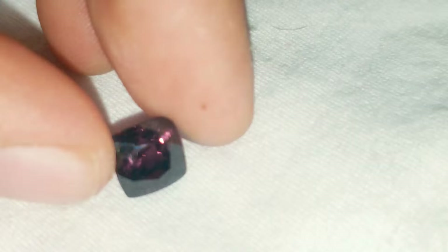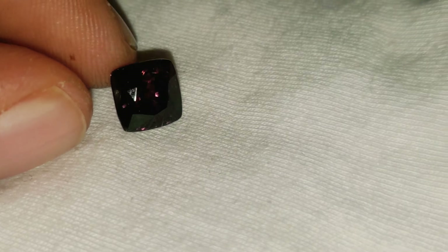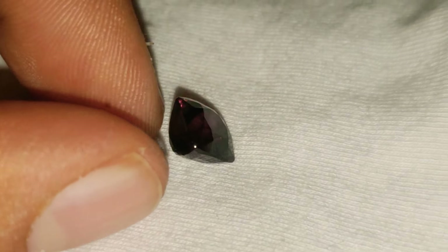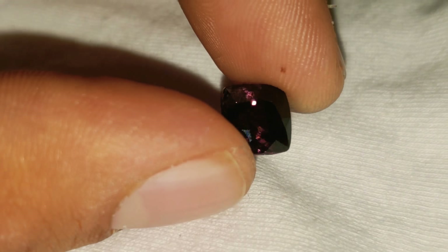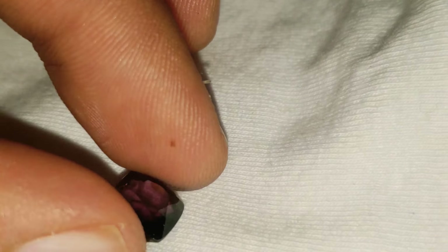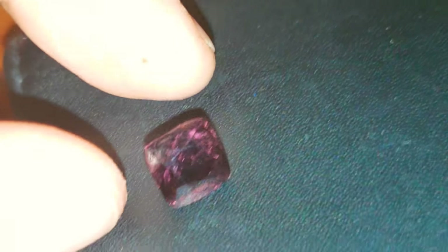I'm going to show you guys on a bit of a different background here. I have a white glove — I'll show you guys on that. See, it still maintains all of that flash and fire. The camera adjusts a lot to compensate for a white background, so it's appearing a lot darker on camera than it will in real life. But it's actually very, very bright and gorgeous, as you can see when you see it on the darker background.